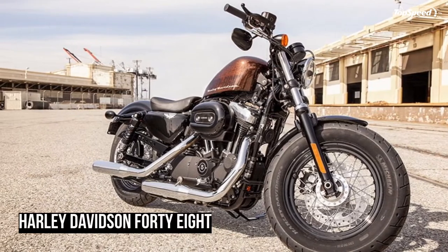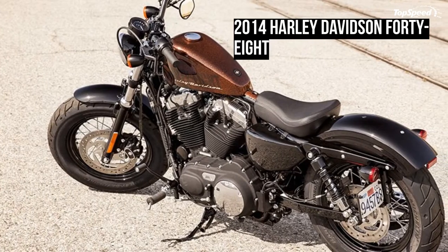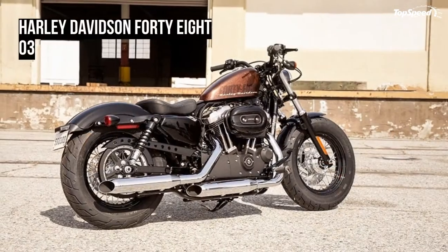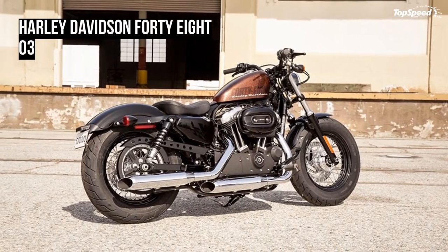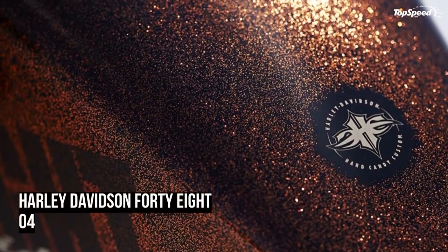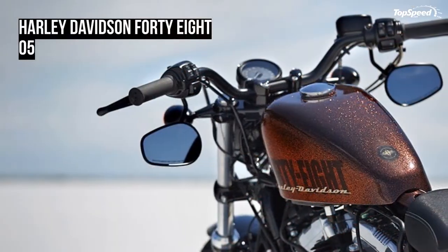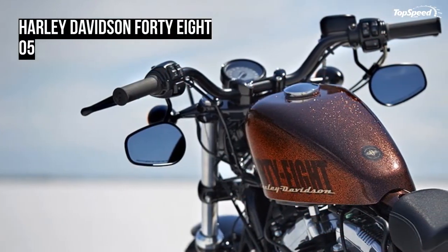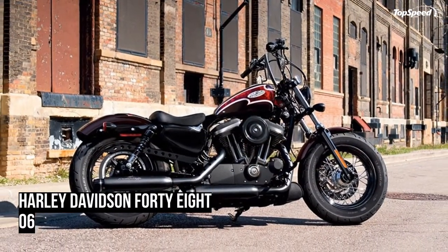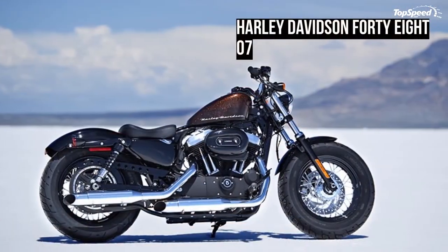Coursing through every 2014 Sportster model is a new body controller with updated routing. It has a cleaner look and reduces the number of wiring harnesses, switches, relays, and fuses. A new voltage regulator with modified fins and integrated connectors also improves heat rejection.